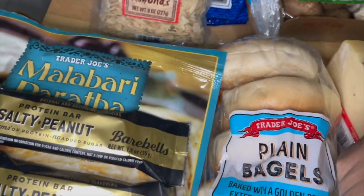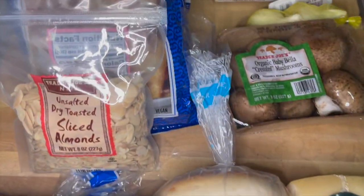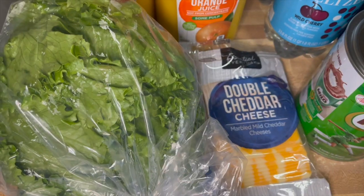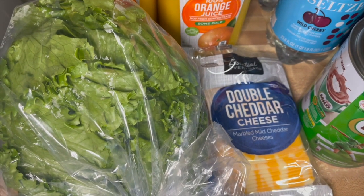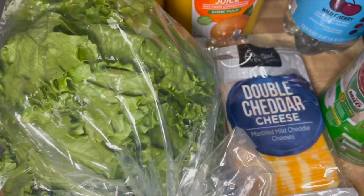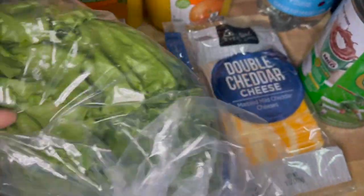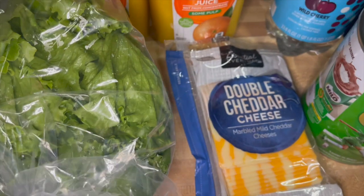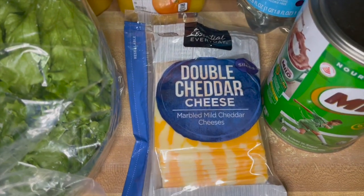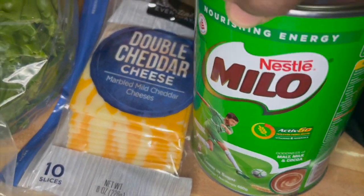I made a quick trip to my local supermarket because I'm making the Trader Joe's turkey burgers tonight and wanted some lettuce. I grabbed a head of lettuce for $1.79. I went for two items and as you can see I definitely have more than two. I got a pack of double cheddar cheese slices — I've been out of my Milo since last year so I grabbed another one. This was $4.99.